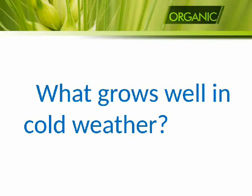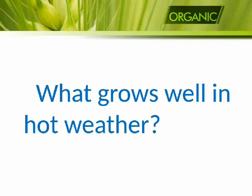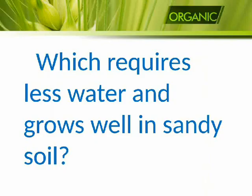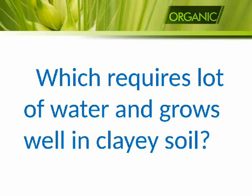What grows well in cold weather? Wheat. What grows well in hot weather? Rice. Which crop requires less water and grows well in sandy soil? Bajra. Which crop requires a lot of water and grows well in clayey soil? Rice.